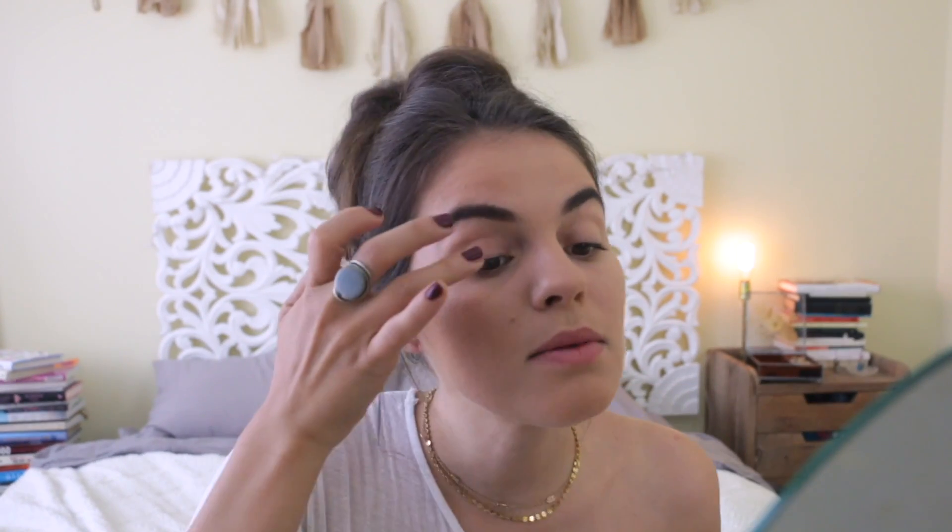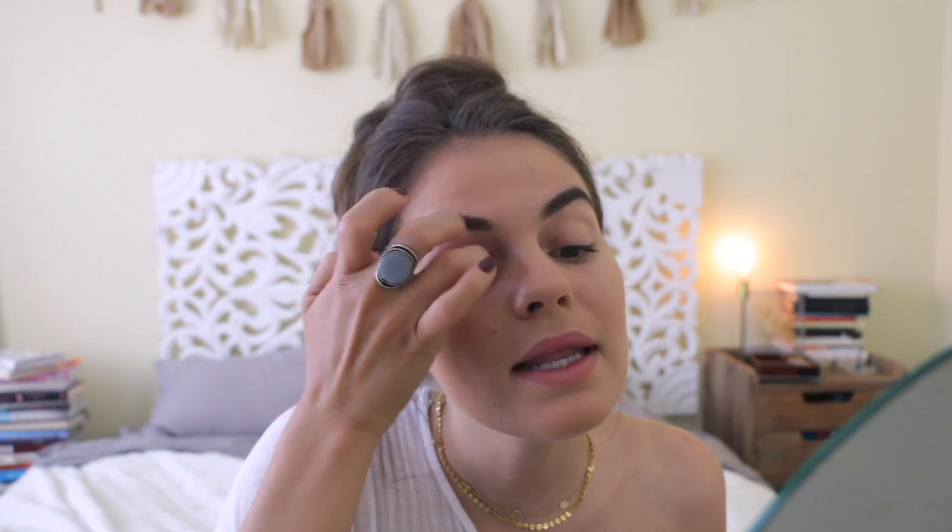I'm going to use my fingers because I don't have an eyeshadow brush around me right now and I just don't care. I'm using Luscious from the Too Faced Sweet Peach palette and I'm just going to put that all over my lid. I graduated high school a year early and moved out to LA.